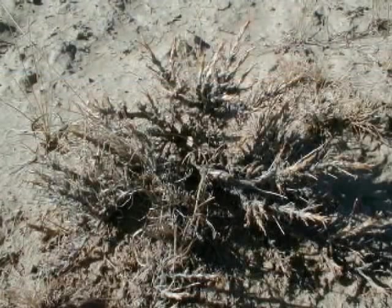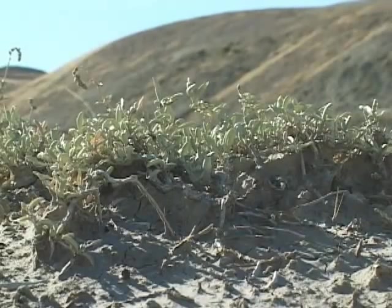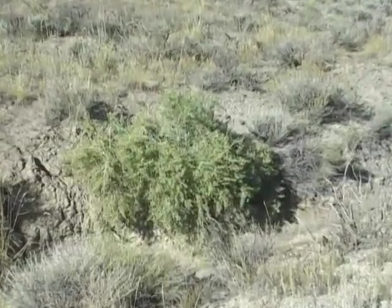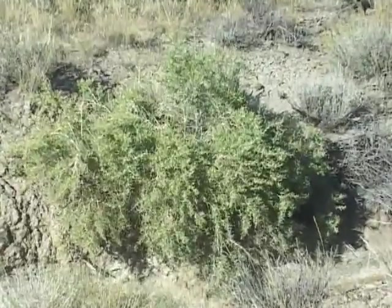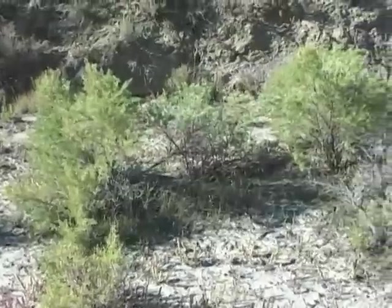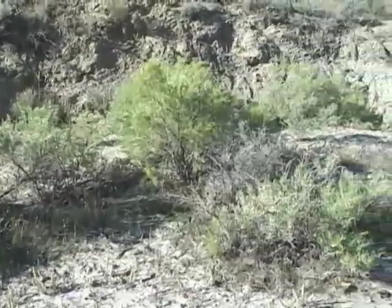This is a species of sagebrush that has adapted to very dry, salty conditions — it's called bud sage. Here's another called gardener saltbush. Greasewood like this grows where soils are alkaline and where water runs onto an area from adjacent uplands. Believe it or not, these plants are healthy and living up to the potential of this site. They're here because of the natural environmental conditions, not because of human management.